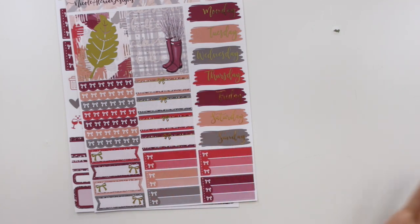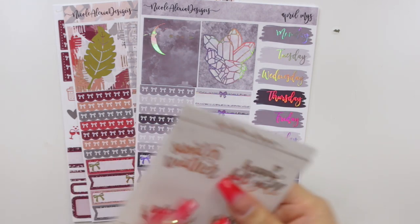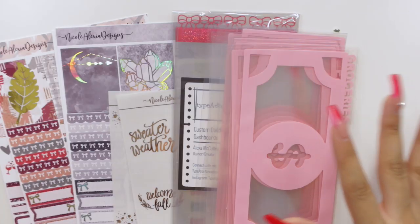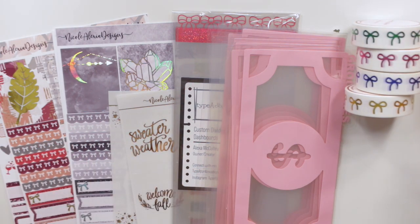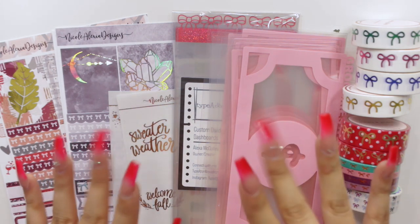So that is pretty much it for this haul. It wasn't as big as my last hauls have been because I haven't been purchasing as many things — I'm trying to limit my spending this month. I think I did pretty good, and I really hope you guys enjoyed this video. If you did, please give it a huge thumbs up and subscribe to my channel if you're not already. I'll see you guys in my next one. Bye guys!